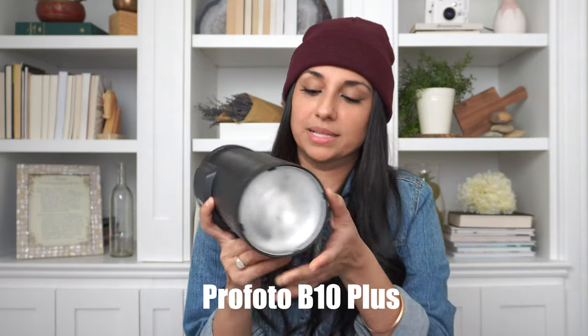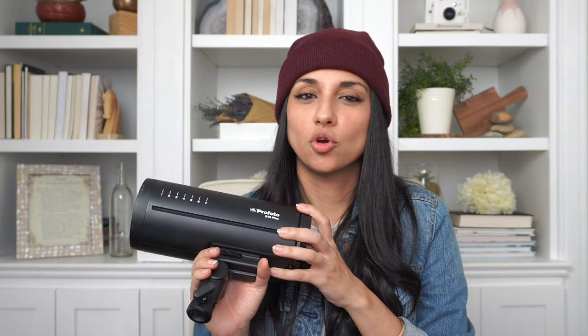For my light, I use my Profoto B10 Plus. I have other Profoto lights as well, like the D1 — I have two others — but I don't use them anymore because they're just so big and they need cables. This one is my baby because it's so little, I can take it with me everywhere, and I don't have to deal with cables or people tripping. It's just the best for me.